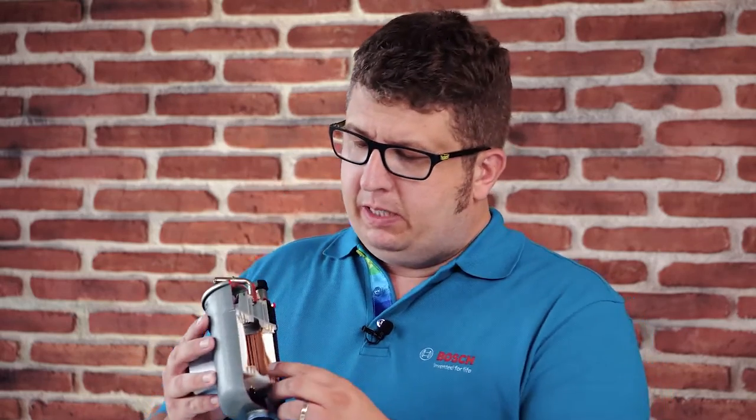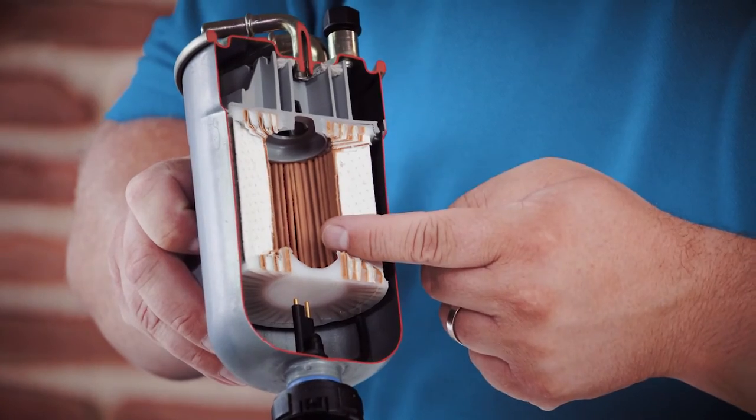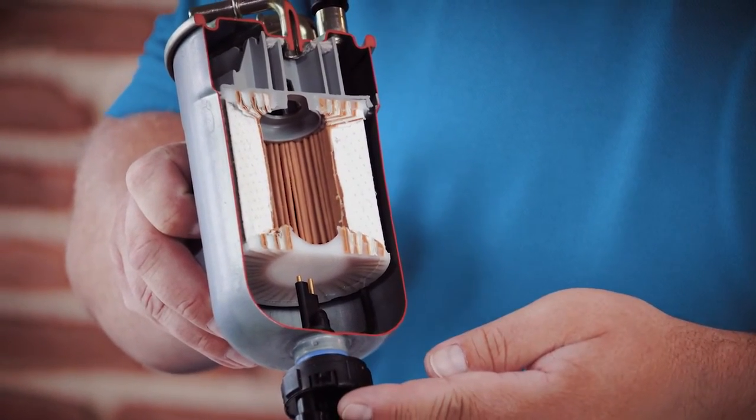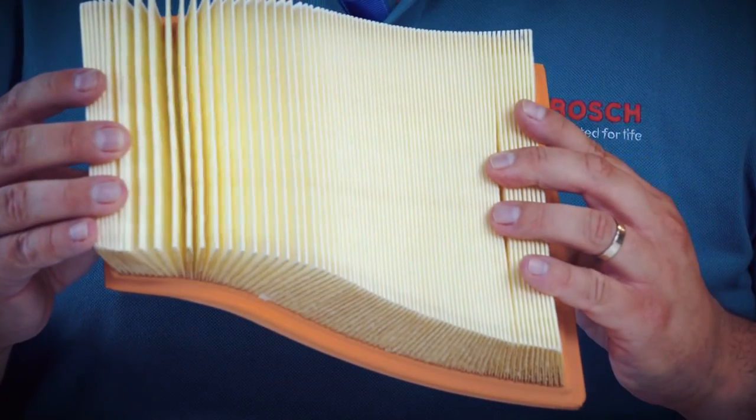Now we know basically how filters work. But what is so special about the high quality filters of Bosch? Two things I want to mention. In the example of our diesel filter, we have a multi-layer microporous filter media that ensures high performance filtration. And the second point is all our filters are equipped with a high number of pleats, and those pleats mean we have a large surface to trap all the particles.